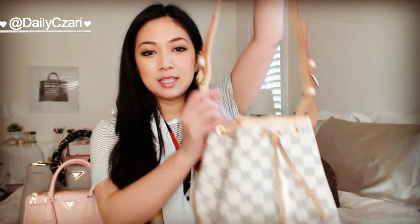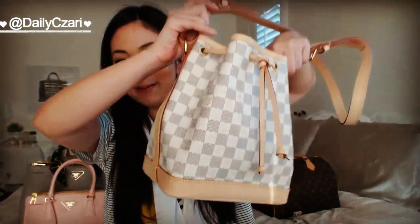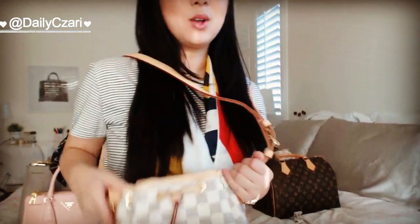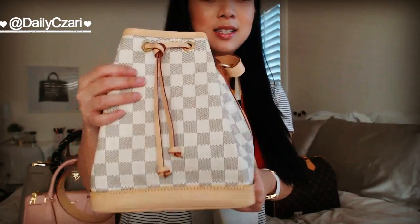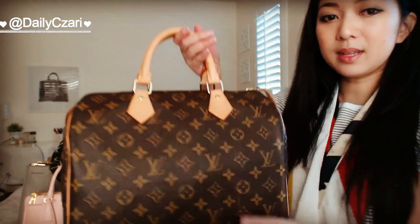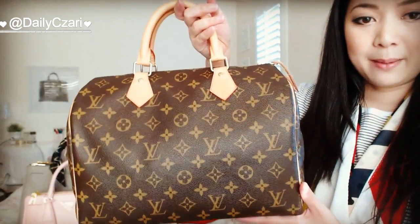I'm going to start with Louis Vuitton. The first bag is this one right here — this is the Noé BB in Damier Azur. I made an unboxing video on this one, so go check it out if you haven't already seen it. I absolutely love this bag, and this kind of started the Damier Azur obsession for me.